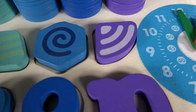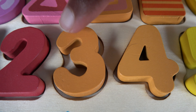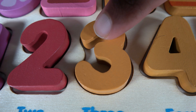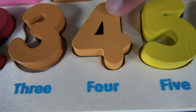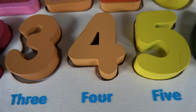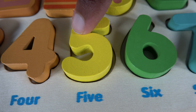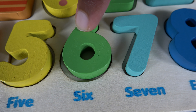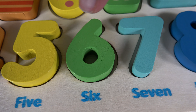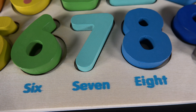Do you remember this number? It's the number one. Do you remember what number is this? It's the number two. Do you remember what number is this? It's the number three. Do you remember what number is this? It's the number four. Do you remember what number is this? It's the number five. Do you remember what number is this? It's the number six. Do you remember what number is this? It's the number seven.